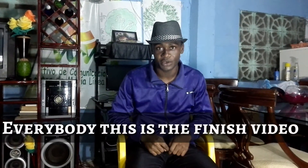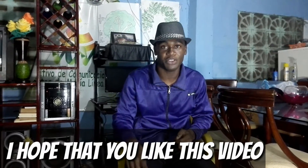This is the finished video. I hope that you like this video. Bye bye, thank you.